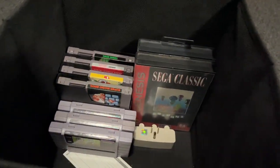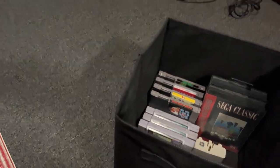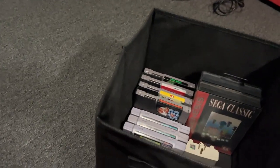For the N64 we have only three games: Excitebike 64, Star Wars Episode 1 Racer, and 1080 Snowboarding. Pretty cool.